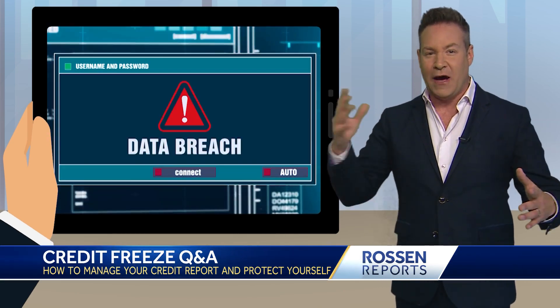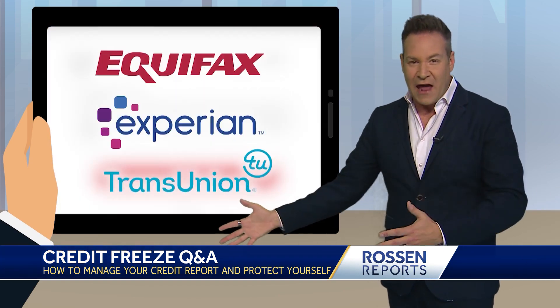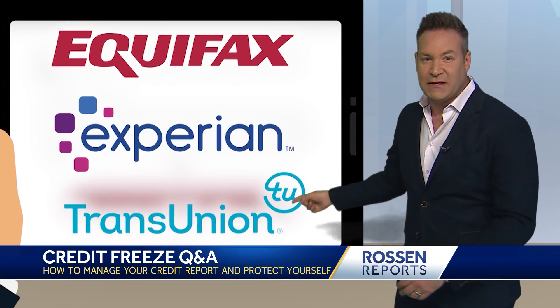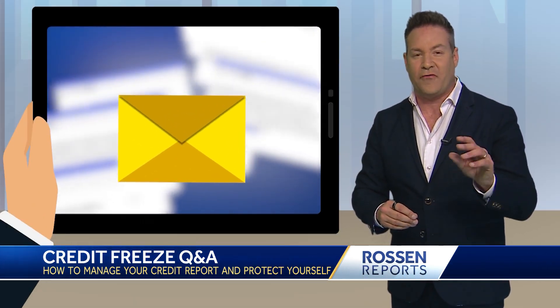With all these data breaches popping up, you guys have questions. I tell you to freeze your credit, and you ask how to do it. We've shown you how to freeze your credit online with Equifax, Experian, TransUnion — the three big credit agencies. But I still want to take a moment to answer some of the more frequent questions I'm getting from you about credit freezes.